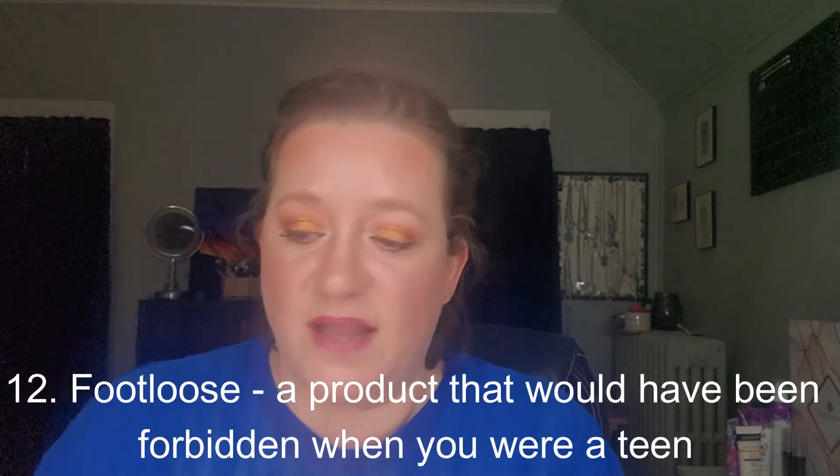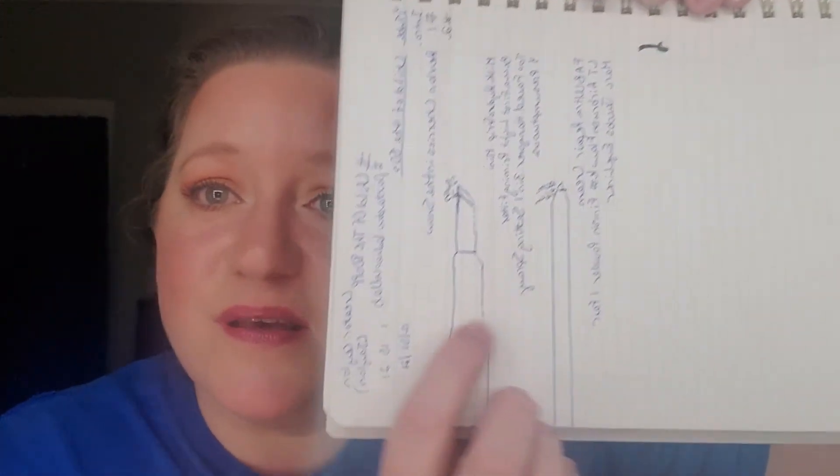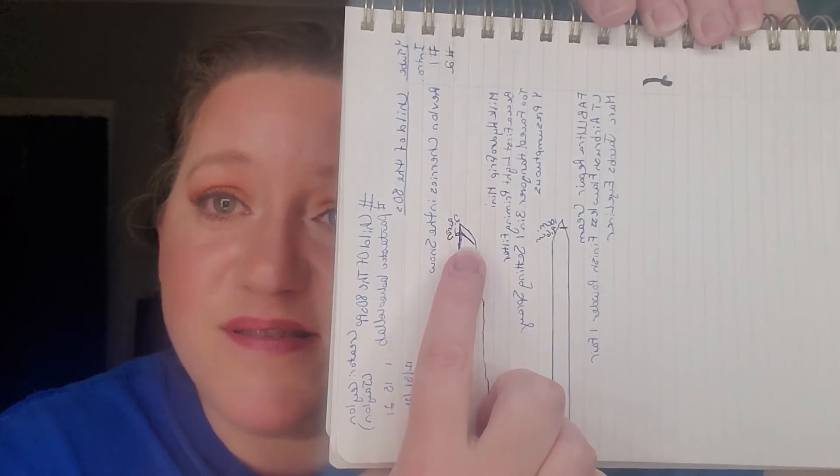Let me start off with the first product I had in the project. It was for prompt number 12, Footloose — a product that would have been forbidden when you were a teen. I always think this bright pink lipstick would have been something prohibited or forbidden for me. It stayed the same as far as height goes. I am wearing it a bit right now and have used it a couple of times, but not a ton.